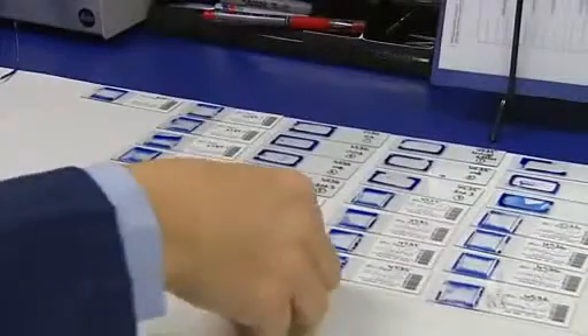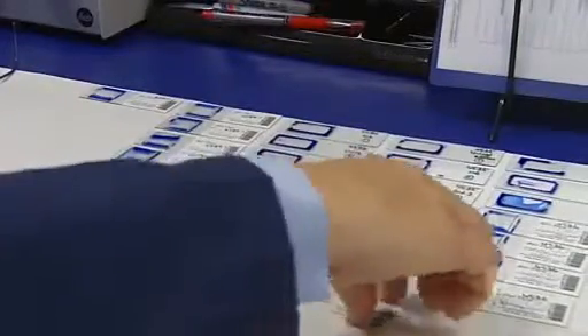There is a potential that you inhale mould spores or through skin contact they get into your body, and then the symptoms can be anything from upper respiratory issues, irritable bowel, but it can also be behavioural changes.